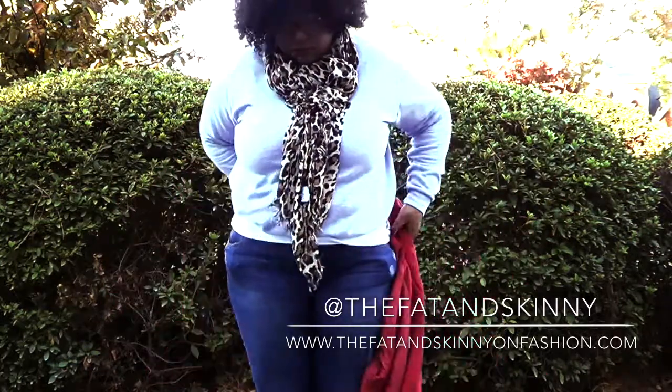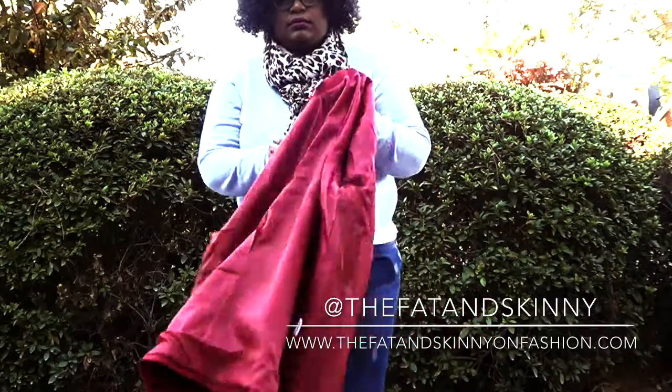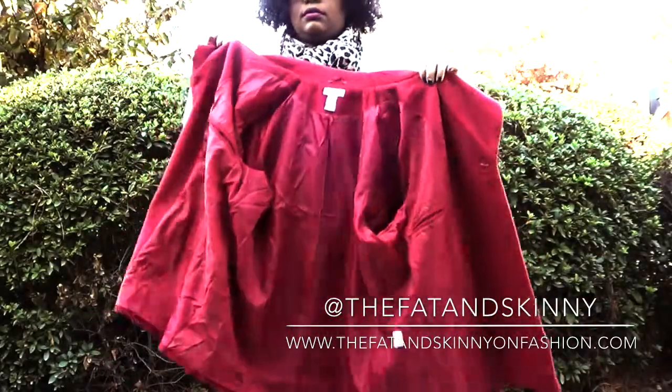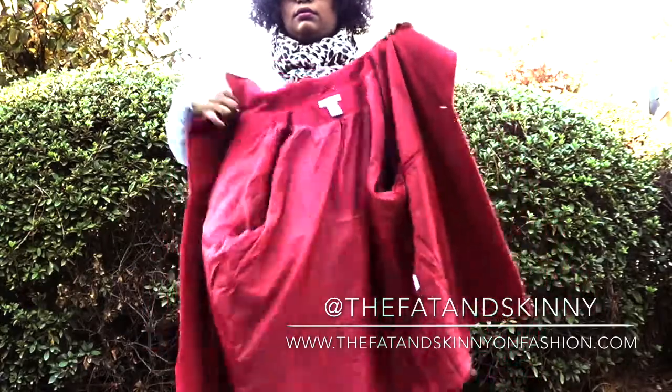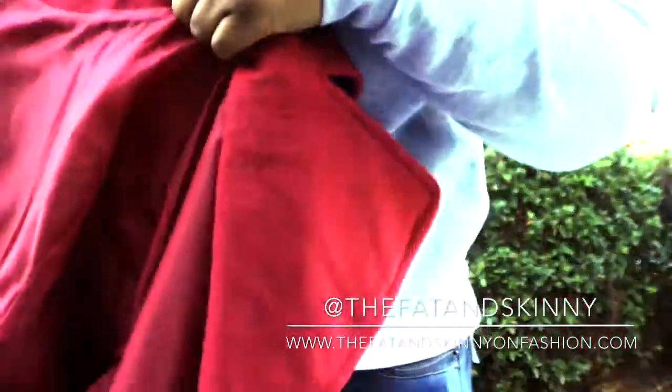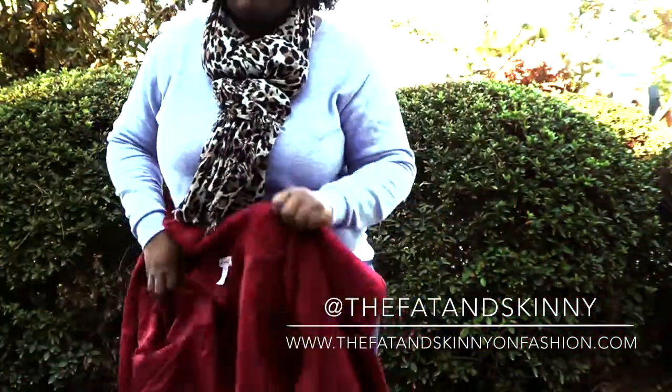I'm actually wearing a sweatshirt underneath with another shirt underneath that, and it fits. It's got a nice pocket inside. I mean, I love this coat — it's fabulous. You have to get this coat. Thanks Jessica London because it is thebomb.com.